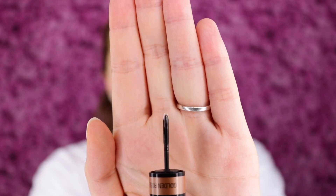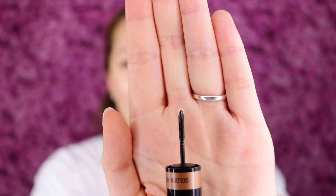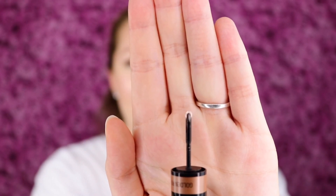So this is what the applicator looks like. It's a tiny little pizza cutter shape basically, and this retails for $26, which to me is pretty expensive for a little eyeliner. Let's see how it works.